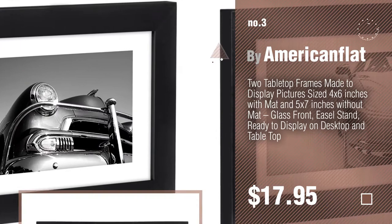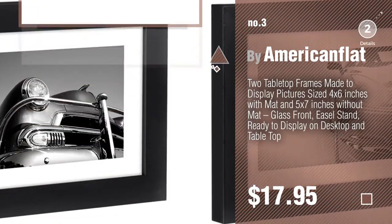Number 3, by American Flat. For more info about these great rugs, just click the circle in the corner.